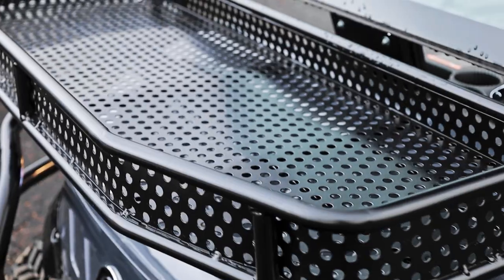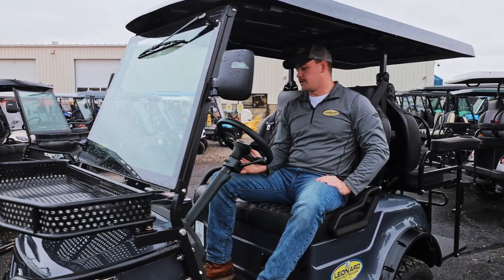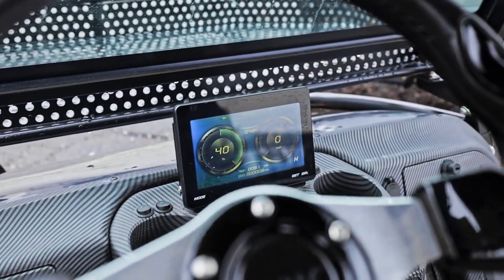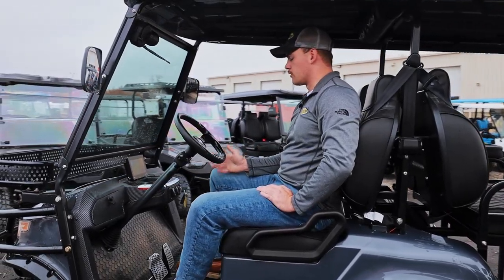It also has a front brush guard and a front rack. Moving towards the cockpit of the cart, this cart features a 6-inch display projecting your battery life, your speedometer, and your odometer.